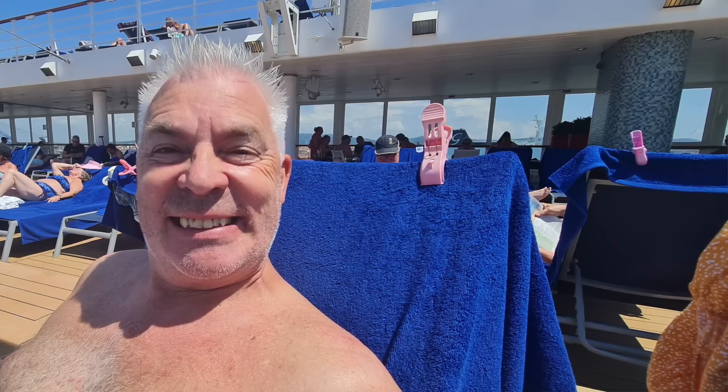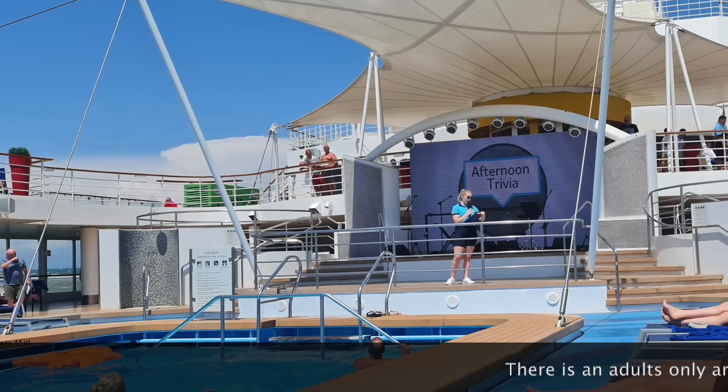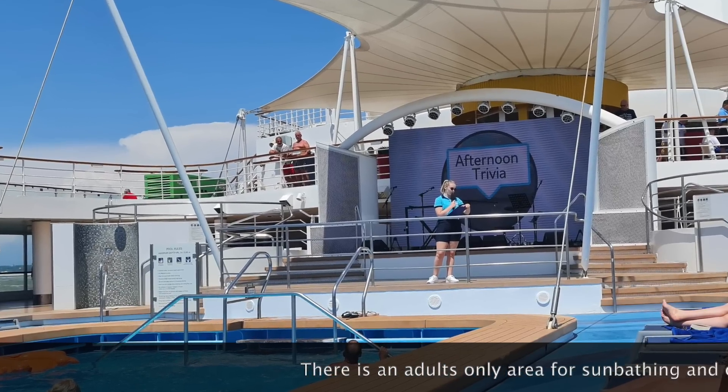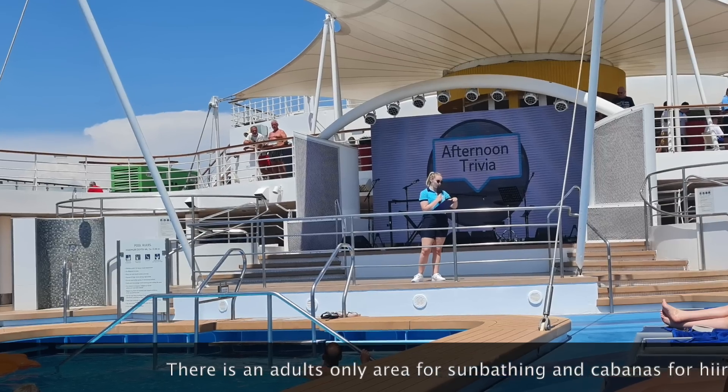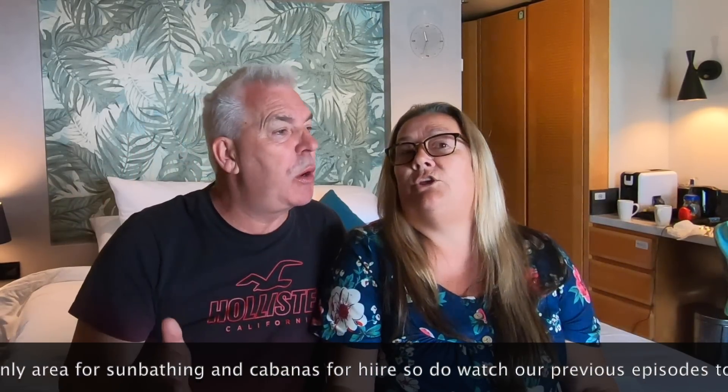We decided to spend the day on board because we've been to Livorno before, been to Florence, done Pisa and all those things. So we thought let's make the most of the pool while a lot of people are off on excursions. It was lovely — still busy on the pool, no doubt about it, but easy to get a sunbed. In the afternoons they have entertainment but it's not too intrusive. If you go away from the pool there are sunbeds elsewhere and you can get some quiet.